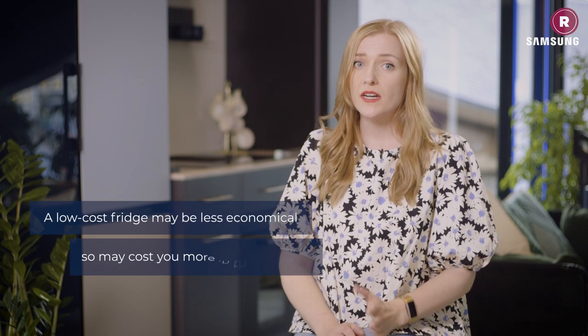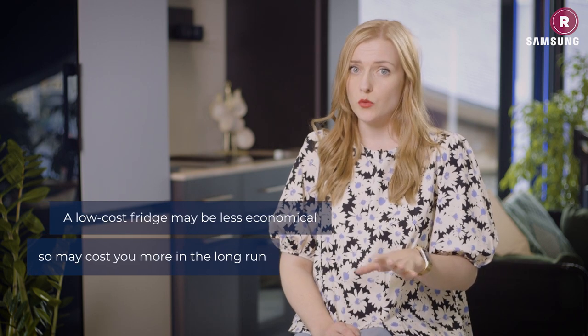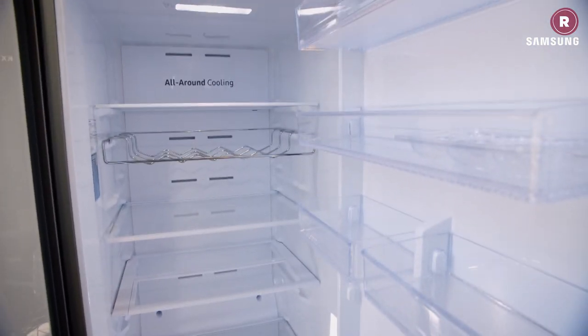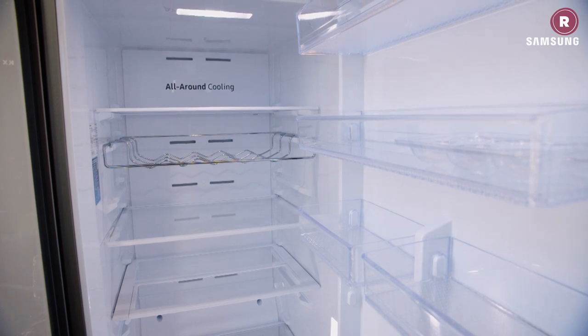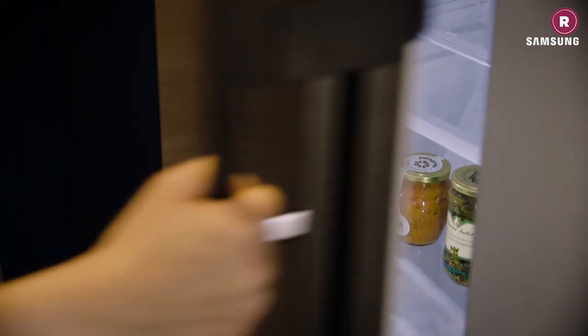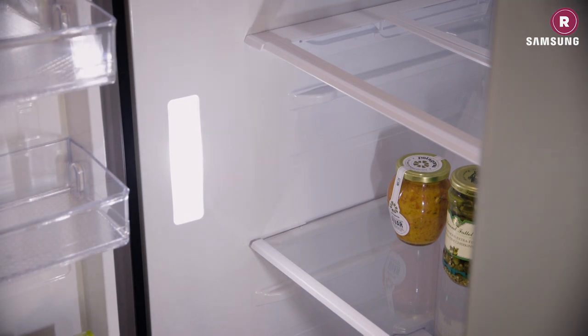Remember that going too cheap is a false economy, as you might end up compromising on energy efficiency. Your fridge is on all the time, so it needs a good energy rating and the latest digital inverter compressor technology to optimize cooling. Samsung's fridge freezer range achieves up to A and B ratings, the highest according to EU standards, and they offset the lifetime carbon of every bespoke refrigerator while offering recycling options for older appliances. LED lights are another energy-saving feature to look out for, as they're more efficient than traditional fridge lights.